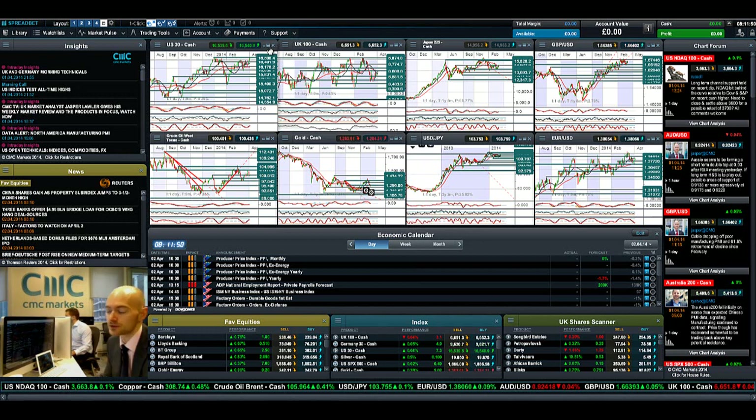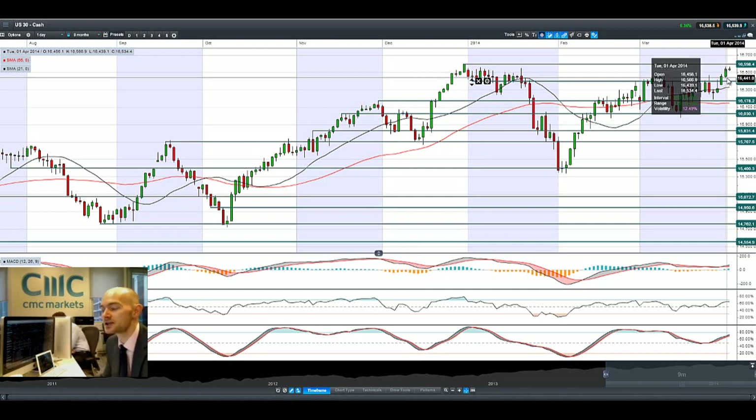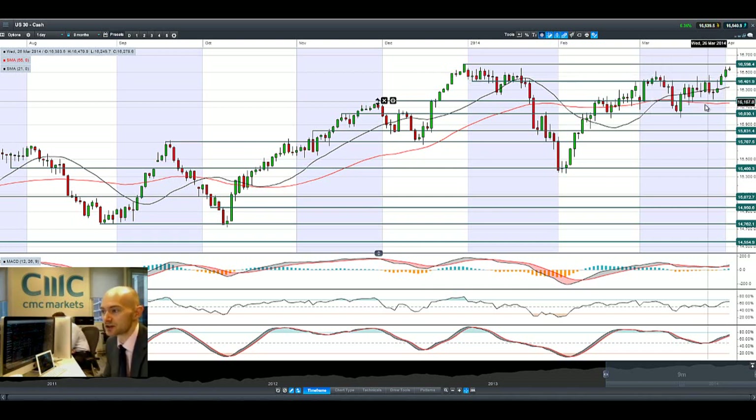Good morning and welcome to today's products in focus. The US 30 is getting quite close to potential resistance at 16,598, which would also be an all-time high. The SPX 500 reached a record high yesterday, and most global indices are also on the rise on the back of China stimulus, ECB rate hopes, and non-farm payrolls due this Friday with expectations of a good figure heading into spring and a brand new quarter.